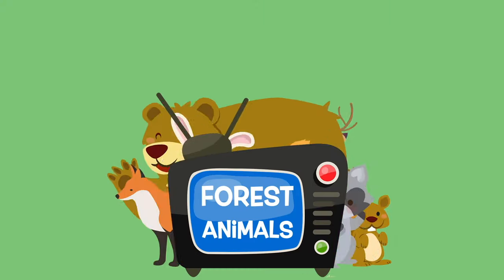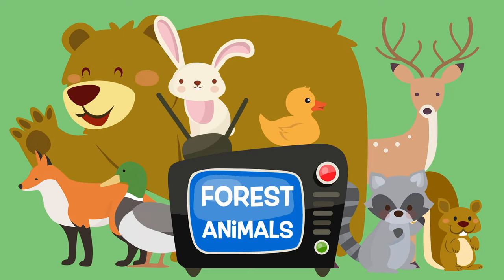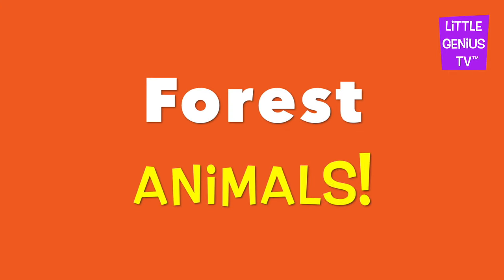We are going to look at forest animals today. Forest animals.